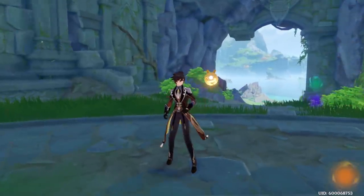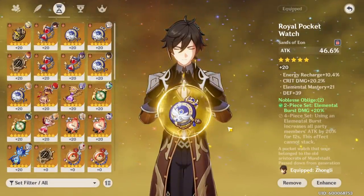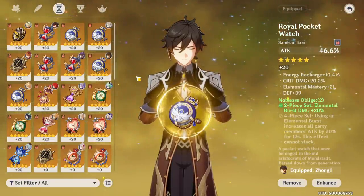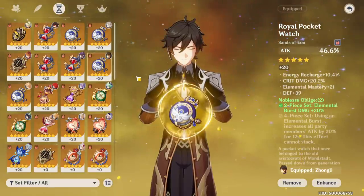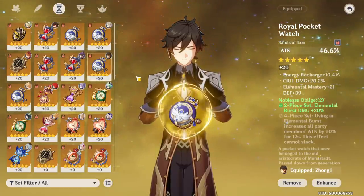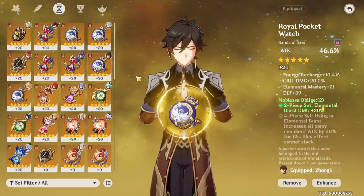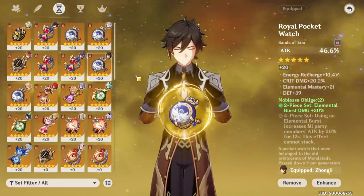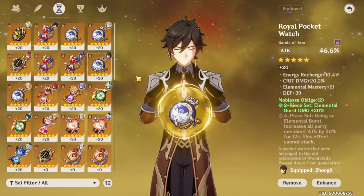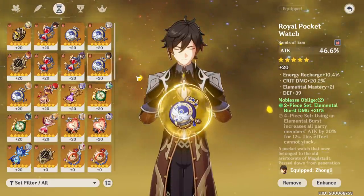What's up guys, it's your boy Darskin and today we're going to be talking about should Zhongli use an HP hourglass or an attack percent hourglass. Someone asked me this in my video yesterday on Zhongli whenever I switched from energy recharge to HP, and they wanted to know which one was better.